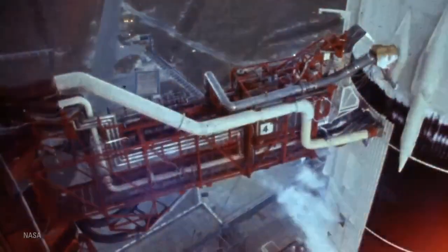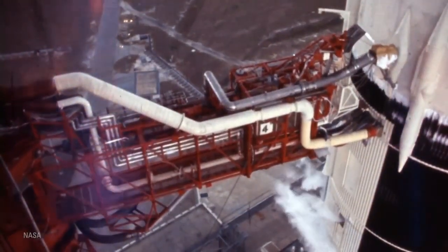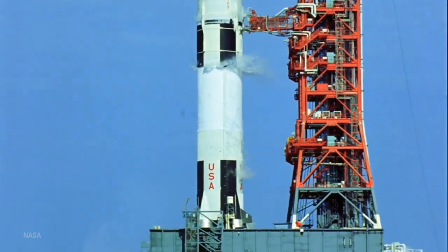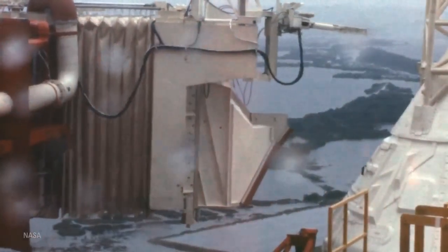Ignition sequence start, 6, 5, 4, 3, 2, 1, 0, all engines running.